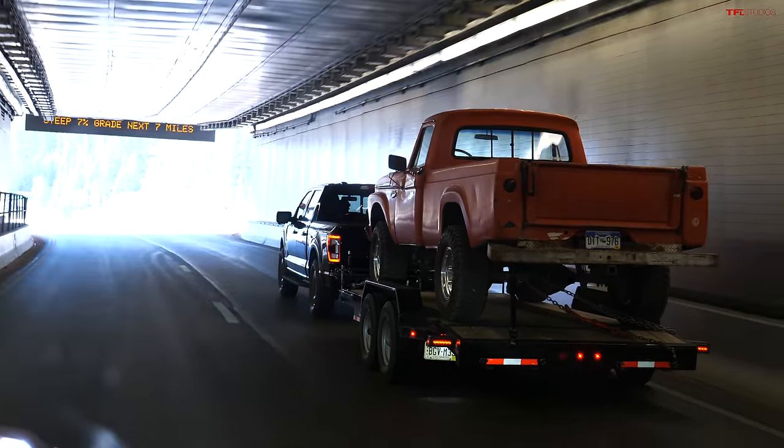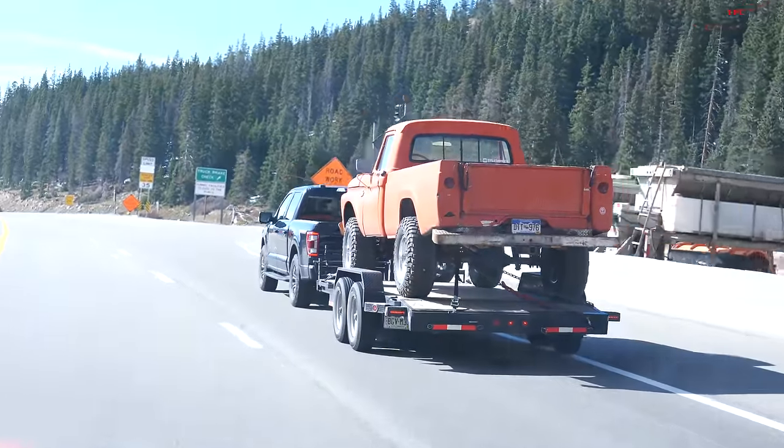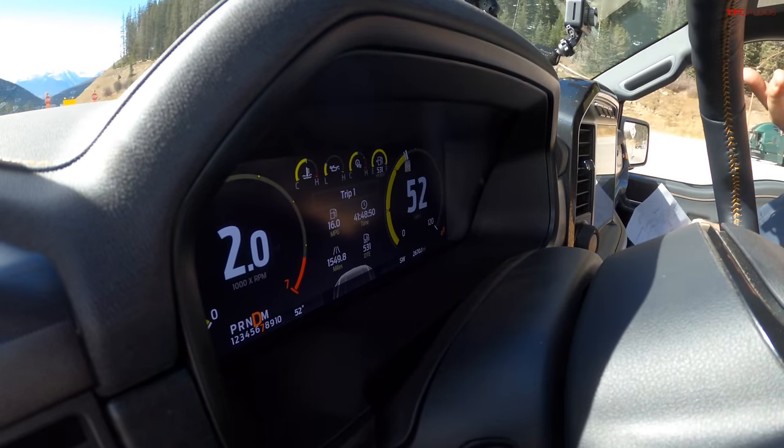For the downhill we measure brake applications. As always, we come out of the tunnel at 50, then let go of the pedals and count brake applications bringing it from 60 miles per hour down to 50. I am in tow-haul mode — of course it has one — and right now I'm approaching 61.